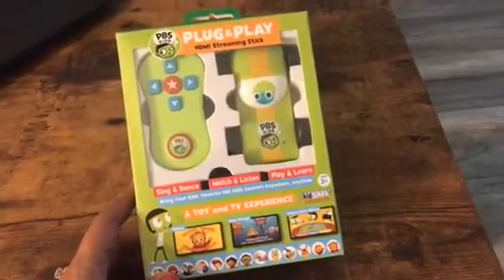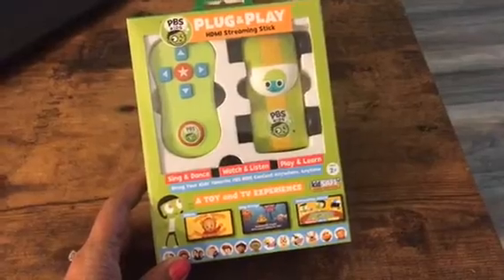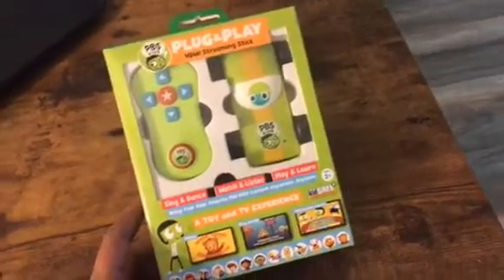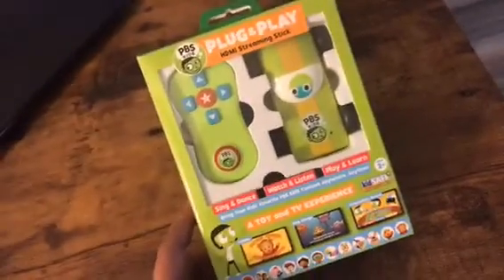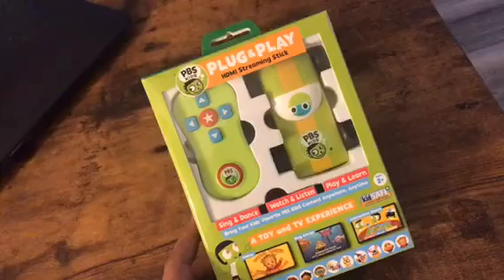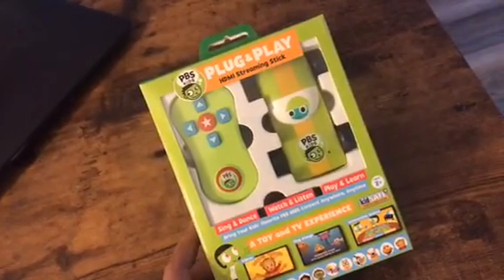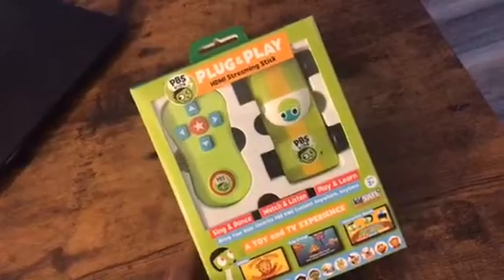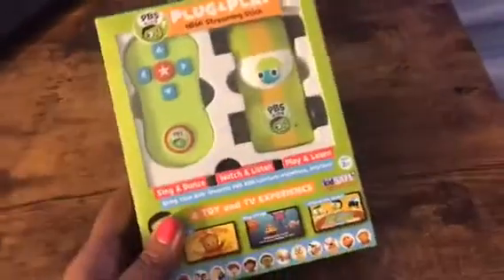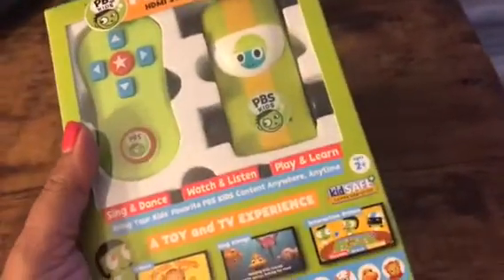Hey everybody, it's Patty again from Chatty Patty's Place and I want to tell you about Plug and Play. It's an HDMI streaming stick from PBS Kids and it allows kids to watch and listen, play and learn, sing and dance, and brings your favorite PBS Kids content anywhere, anytime, to your children. It's a toy and TV experience that parents can trust because it is from PBS Kids.